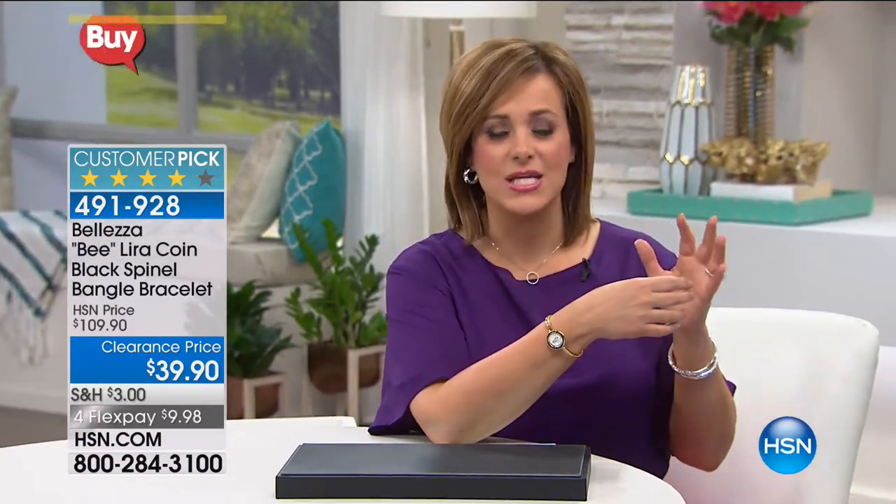Think of the bronze age — a whole time period where everything was done in bronze, a timeless, enduring metal with wonderful durability. We bathed it in the genuine gold that you love, and that's what Baletta is all about. Customer pick at $109, it is now a customer pick at $39.90.